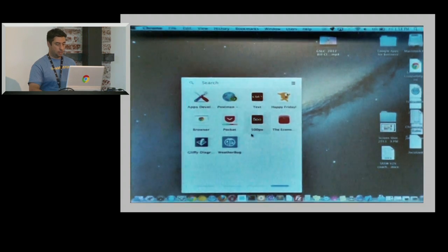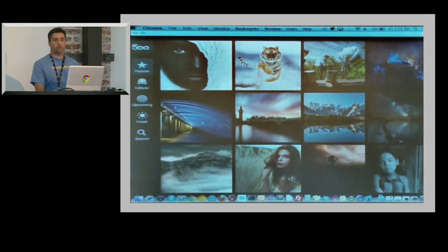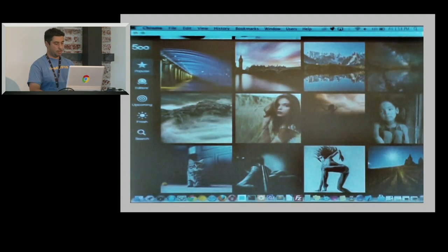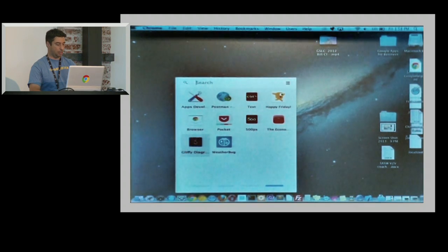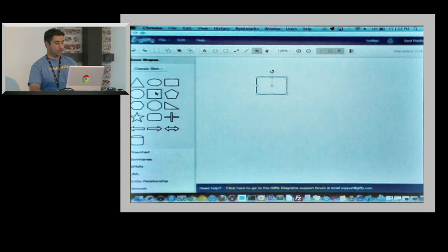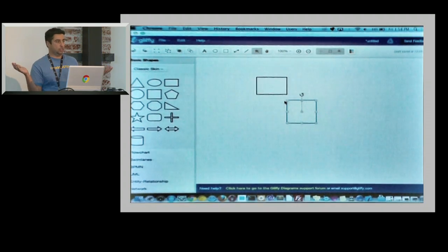Another good example — how many people have heard of 500 Pixels? So 500 Pixels is a professional photo browsing application. You can see these guys have built a Packaged App with a nice, rich, immersive UI. They can go into photos and scroll through them. Here's another app called Liffy — if you've ever seen Visio before, this is basically an HTML5-based diagramming app. Again, you get a nice native experience, all built in HTML5, running on 4 OSes right out of the box.